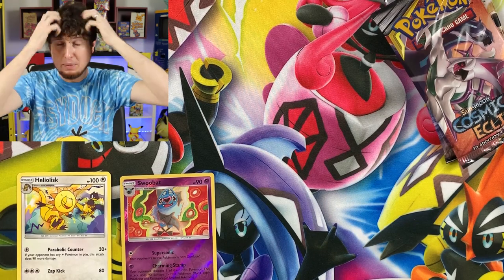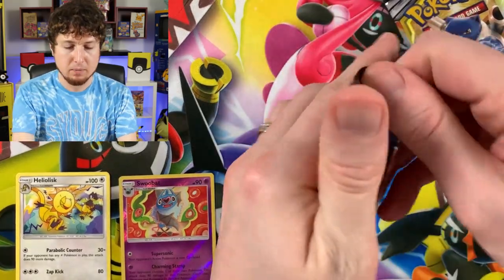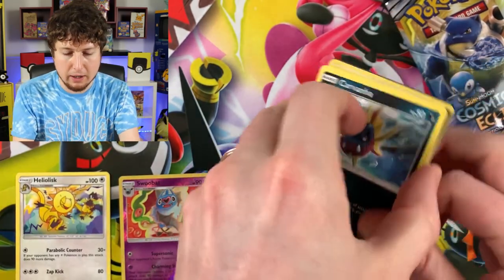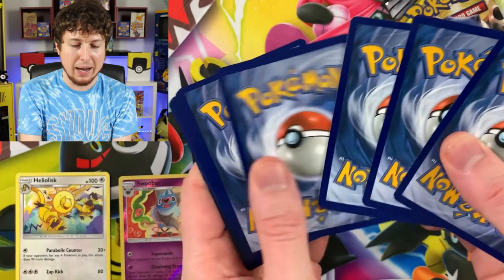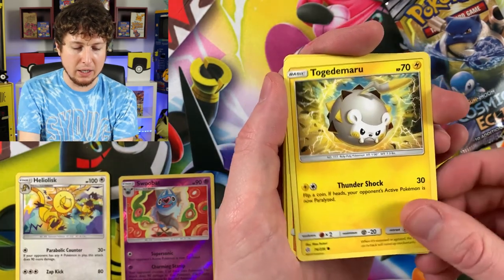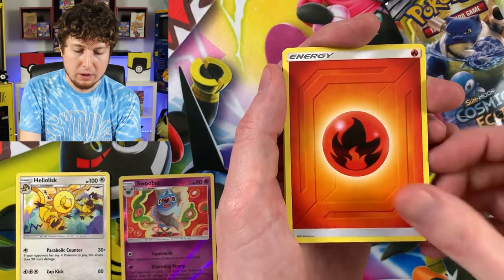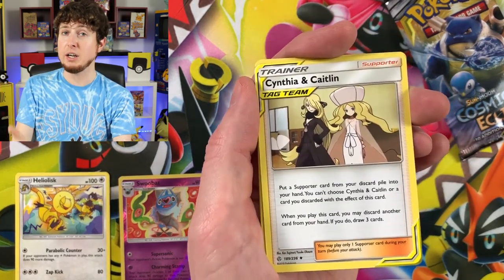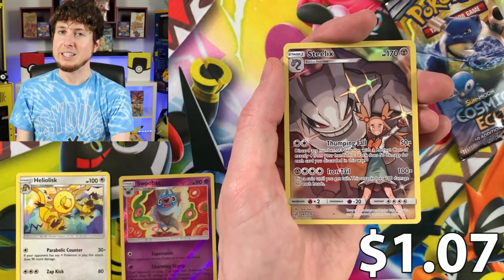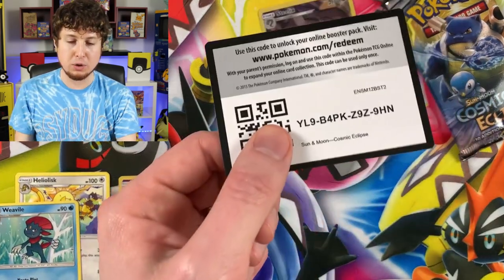This next one I'm going to take my hat off for — I always wear my hat. What if I don't wear my hat when I open a booster pack? Do you think it'll bring good luck? There's only one way to find out. Carvanha, Tepig, Togedemaru — yes, there's actually a lot of hair under there. Onix, Energy, Cynthia and Caitlin — which is a very playable and valuable card — Great Catcher, Dragonium Z. Secret Rare Steelix coming in strong! And a Weavile for the Rare.